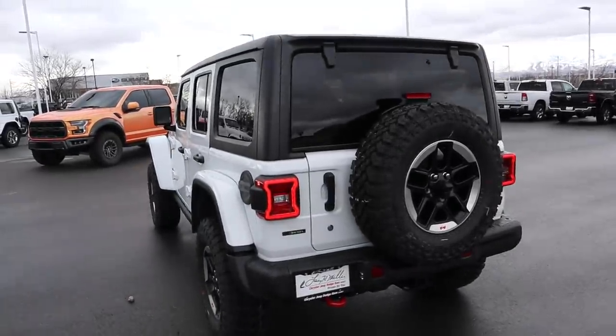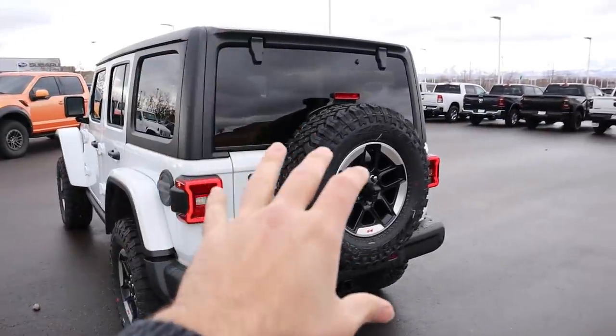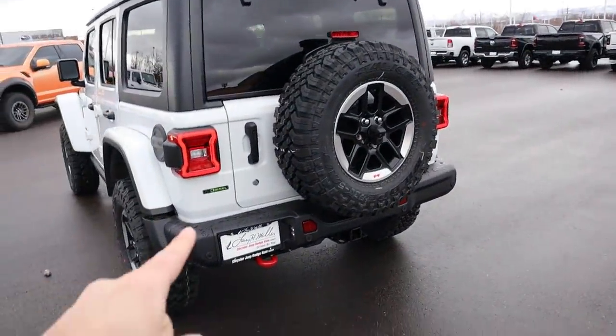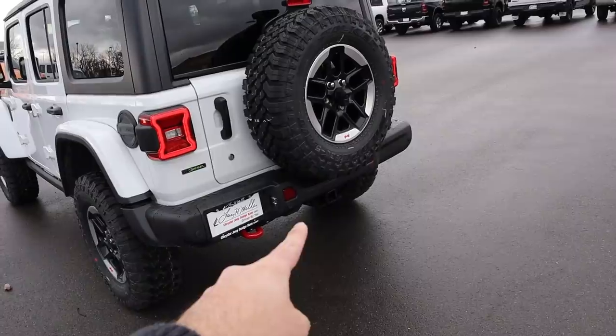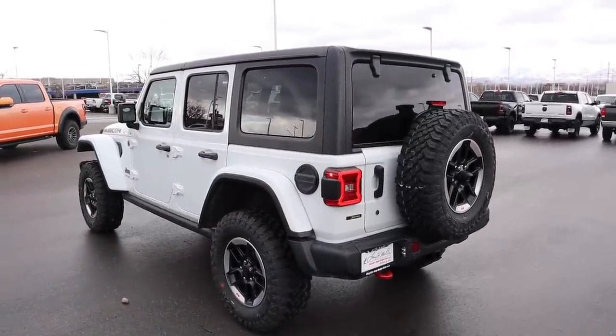Finishing up the rear, it looks just like any other Wrangler other than the little EcoDiesel badge on the back. You still get the spare tire mounted on the rear, the rear-view camera in the middle of the tire, and the little red tow hook on the back. This one does have a tow package on top of that.